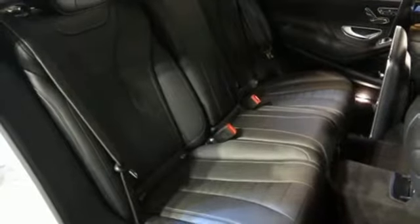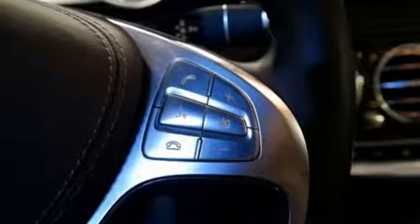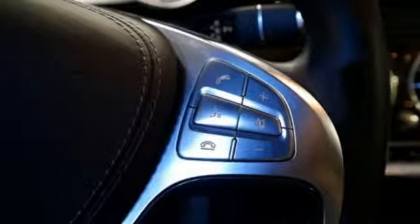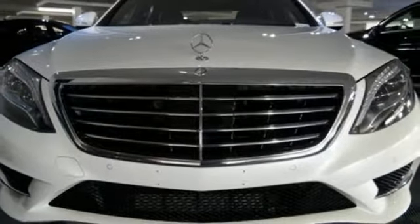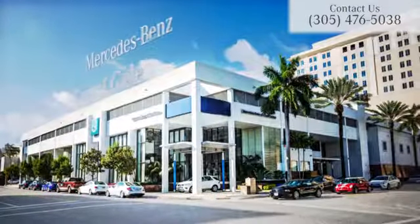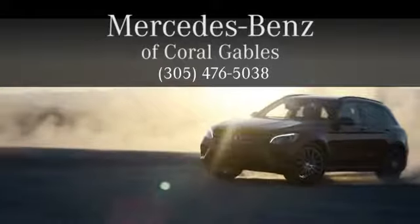Few monikers are as synonymous with luxury and quality as Mercedes. You owe it to yourself to experience this one today. At Mercedes-Benz of Coral Gables, we look forward to your visit and deliver excellence at every mile.